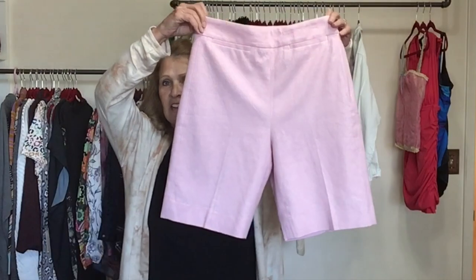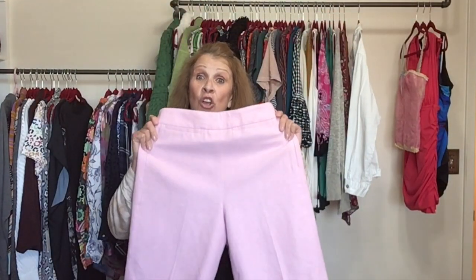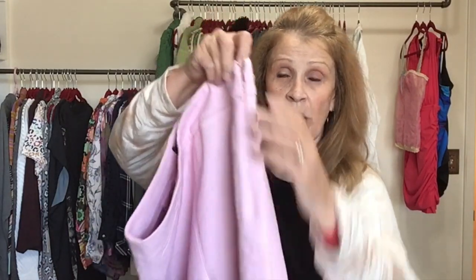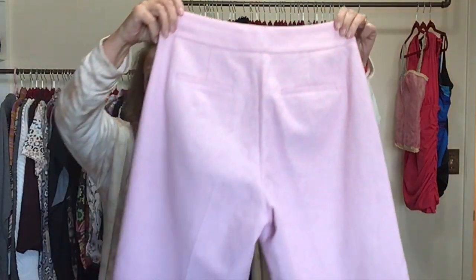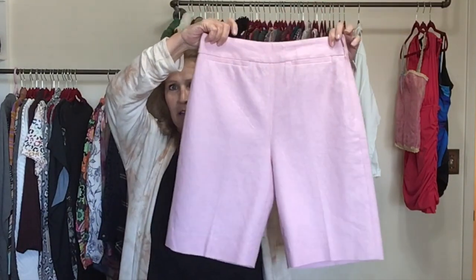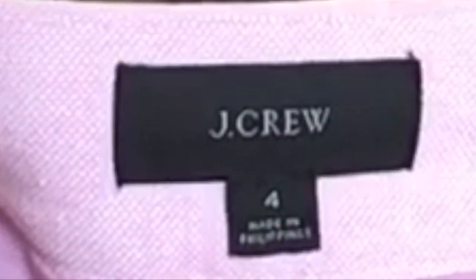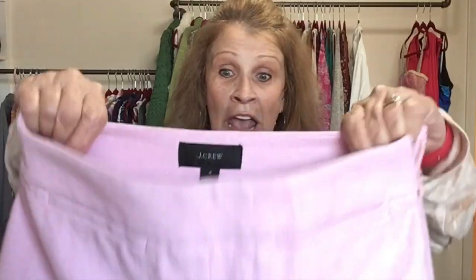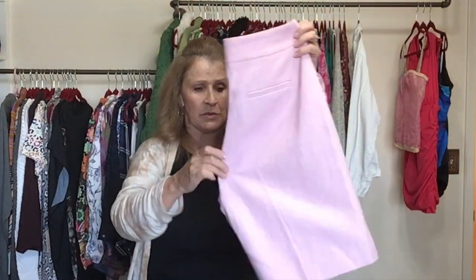Next up is a pair of linen shorts — pink linen with a zip closure on the side, flat front, and welt pockets in the back. A longer length that almost looks like dress shorts. These are J.Crew, size 4, from spring 2020. I'll give these a go.